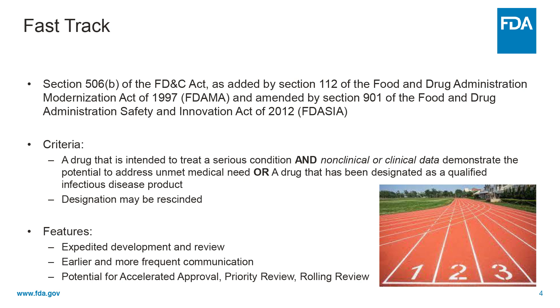A drug that receives fast-track designation is eligible for some or all of the following: frequent interactions with FDA to discuss things such as the drug's development plan, collection of appropriate data needed to support drug approval, study design, or the use of biomarkers. Fast-track products may be eligible for accelerated approval and priority review if relevant criteria are met. Rolling review means that a drug company can submit complete sections of its biologics license application or new drug application for review by FDA rather than waiting until every section is completed before the entire application can be reviewed. BLA or NDA review usually does not begin until the drug company has submitted the entire application to FDA.